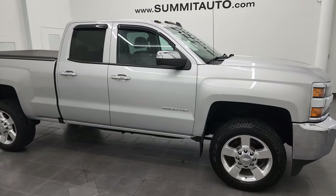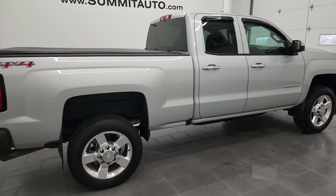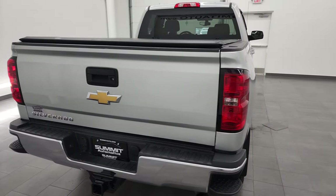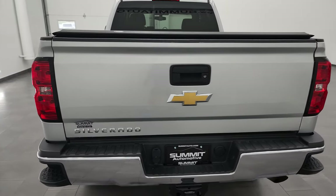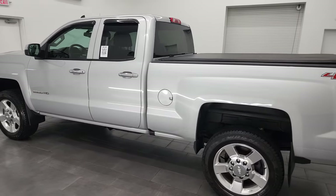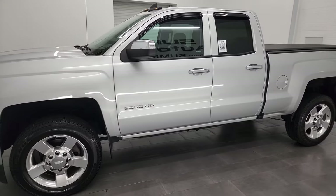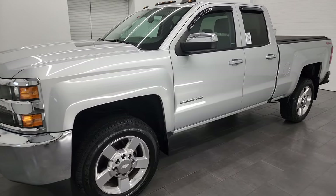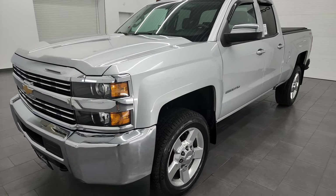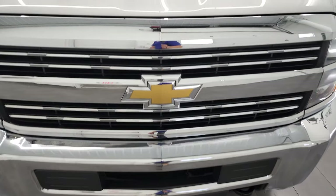Hey, this is Brett and this 2016 Chevy Silverado 2500 double cab short box is stock number 13208Z. I am here at Summit Automotive in Fond du Lac, Wisconsin, your new and used heavy-duty truck headquarters. This truck has the 6-liter V8 gas engine. It has been fully safety inspected by our service shop, has a fresh oil and filter change, all fluids have been checked and topped off, and this truck is 100% ready to go. I'm gonna go all the way around, inside, underneath, start it up, and take a look under the hood.